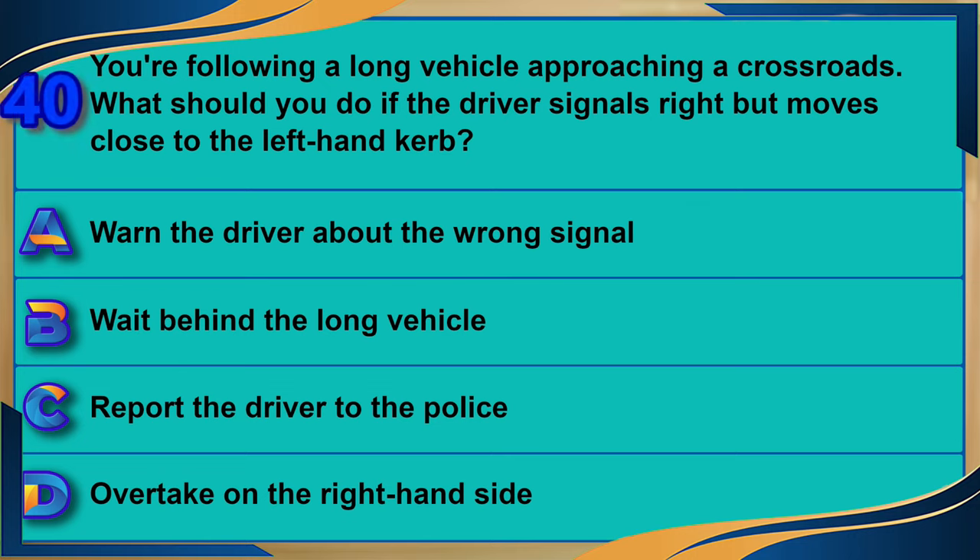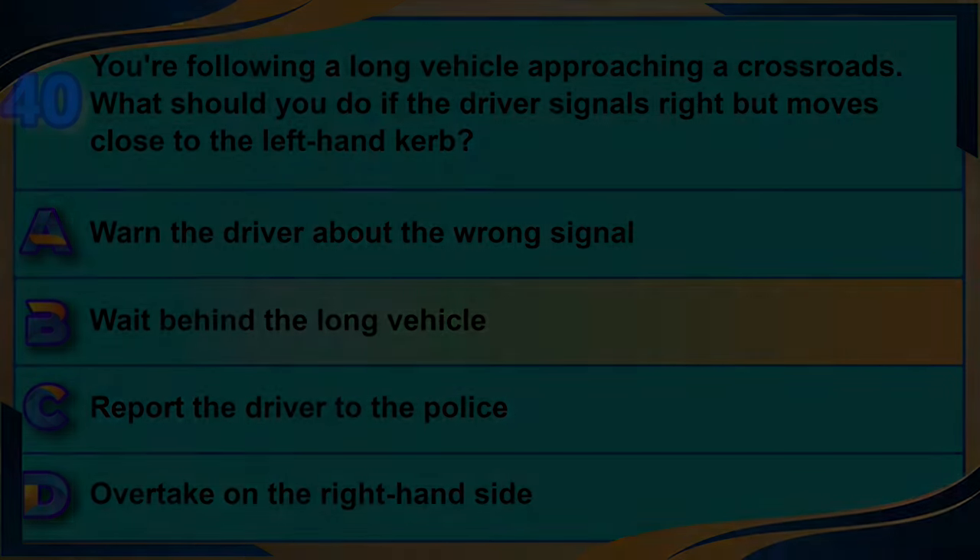You're following a long vehicle approaching a crossroads. What should you do if the driver signals right but moves close to the left-hand curb? A) Warn the driver about the wrong signal. B) Wait behind the long vehicle. C) Report the driver to the police. D) Overtake on the right-hand side. The correct answer is B: wait behind the long vehicle.